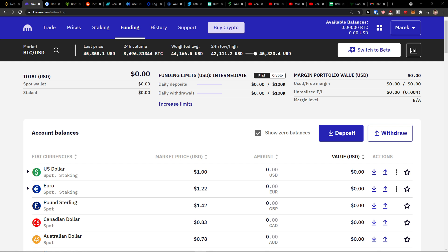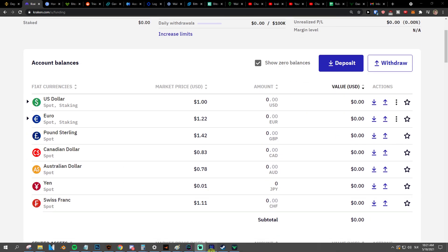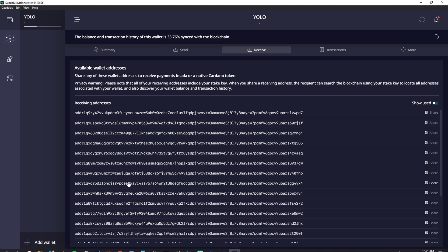Hey there guys, my name is Markus and in this video I'm going to show you how you can easily transfer crypto from Kraken to Daedalus. I don't know how to pronounce it, I'm so sorry. I hope it will be fine from your perspective.